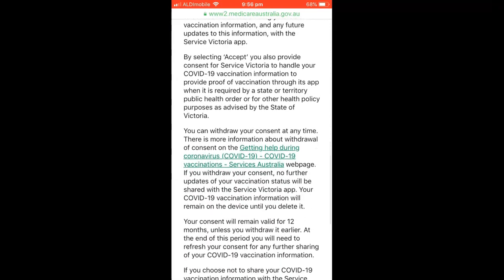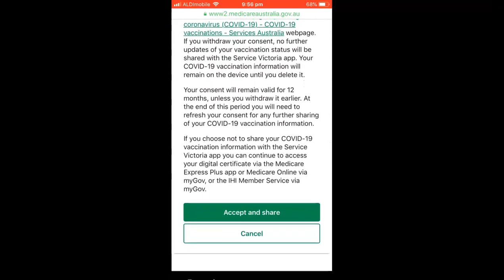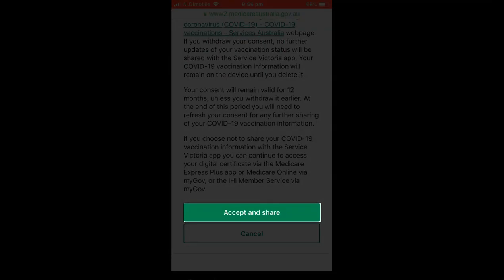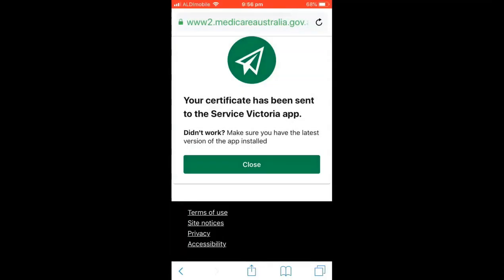Once you've read the conditions, tap Accept and Share at the bottom of the screen. Your certificate has now been sent to your Service Victoria app.